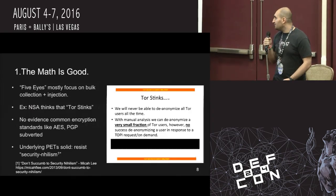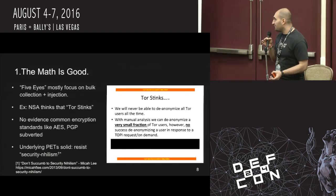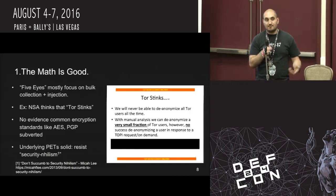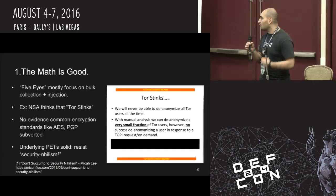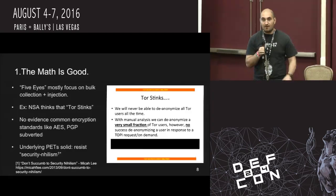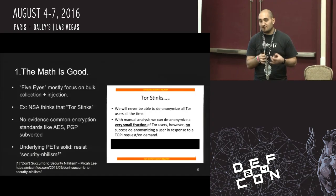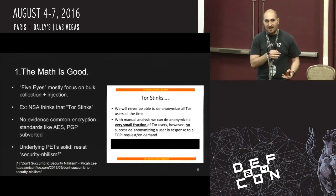Why encourage adoption? The math is good. If you look at current surveillance practices, the so-called Five Eyes are mostly focusing on bulk collection and injection. When you're sucking up massive amounts of data, if that data is encrypted, it's not as useful. If the transmission is using HTTPS or some integrity check, it's much harder to modify in transit, much harder to inject malware. We don't have evidence that the more common encryption standards like AES or PGP have been subverted. We know our underlying technologies are solid. We need to resist the urge to fall into what Mika Lee called security nihilism and focus on making sure the tools we have are used by as many people as possible.